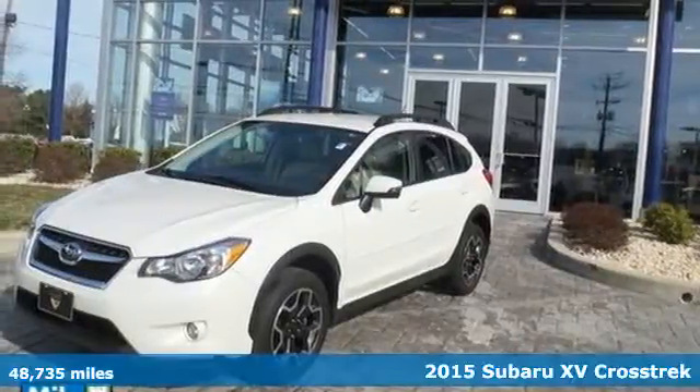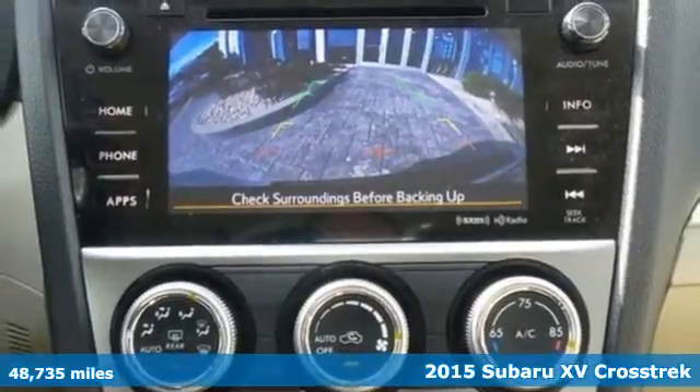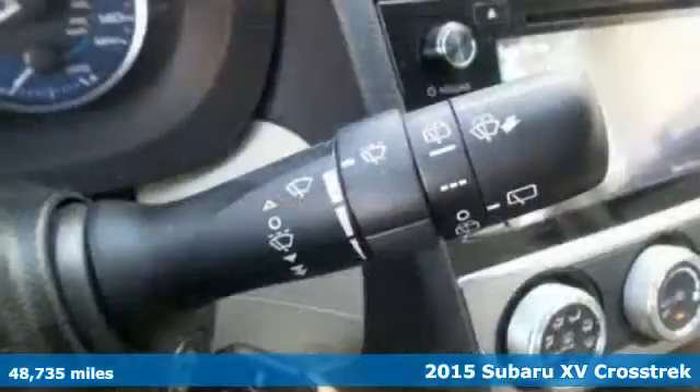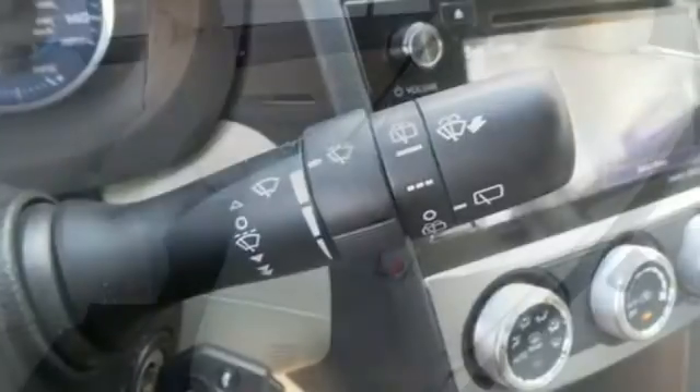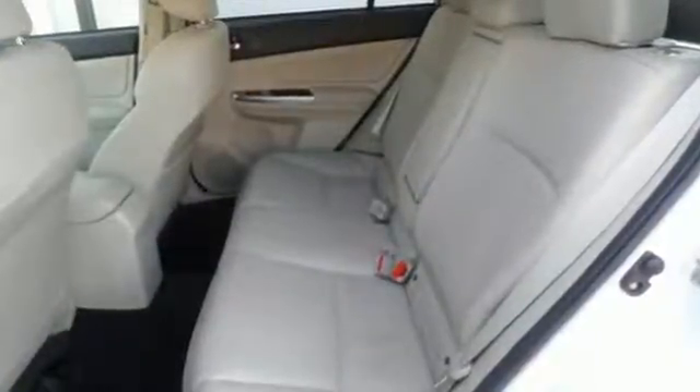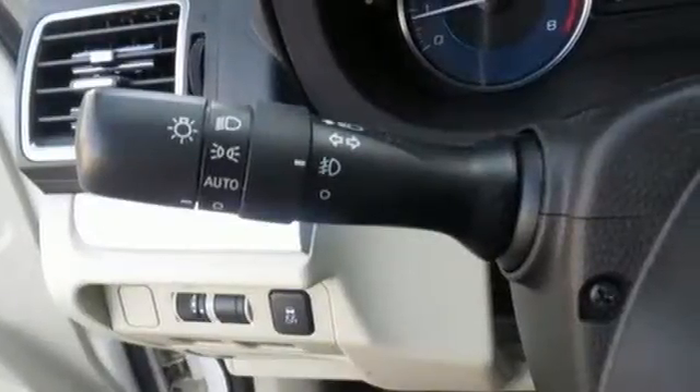Here's a 2015 Subaru XV Crosstrek. This SUV is intelligently designed to handle anything you throw its way. Its Subaru Boxer engine is lively as well as fuel efficient. Split-folding rear seats and integrated roof rails give you surprising space and cargo-carrying capability.